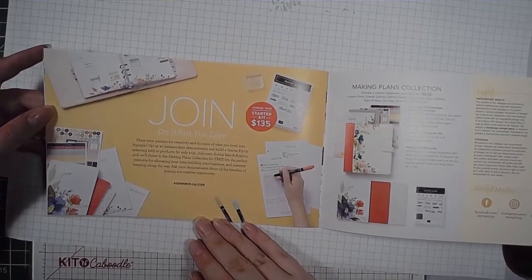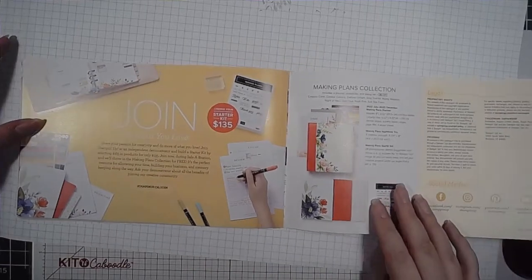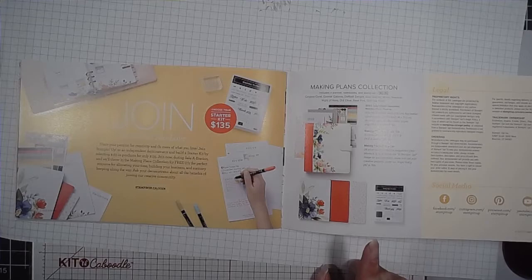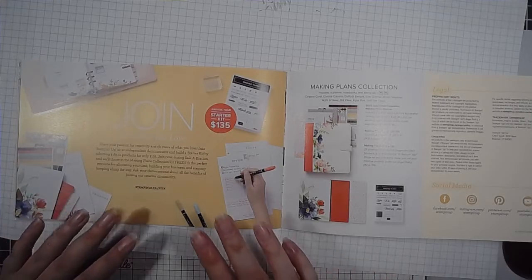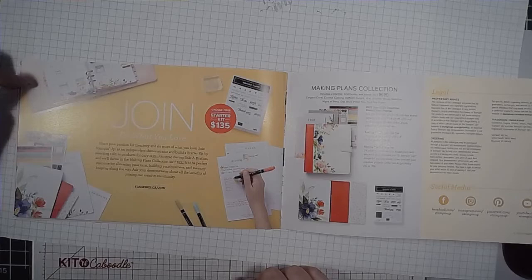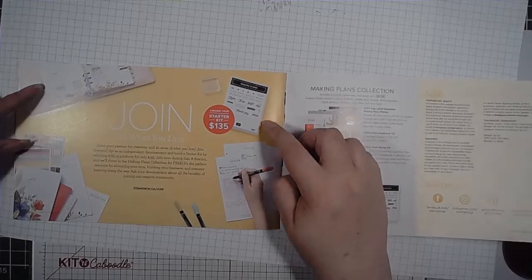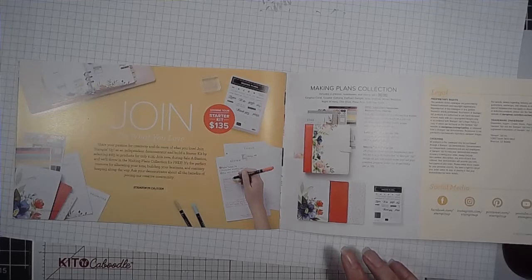Lastly, we're almost done our little tour of the mini catalog for the celebration — joining. The Making Plans Collection is available for anyone who joins this month to be a demonstrator. It's free, with no strings attached. Simply join during July and August — it's early August now — and this is free. It comes with a portfolio, calendar pages, three notebooks, and the Making Plans stamp set. I actually have this; I was able to pre-order it as a demo before it came out in July, and I love this thing.